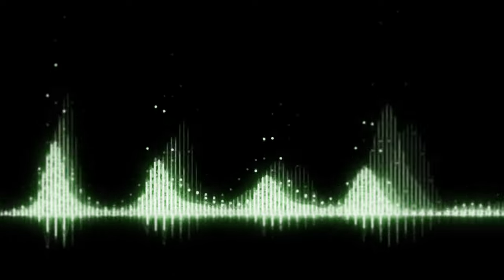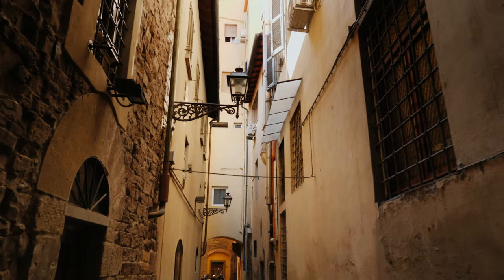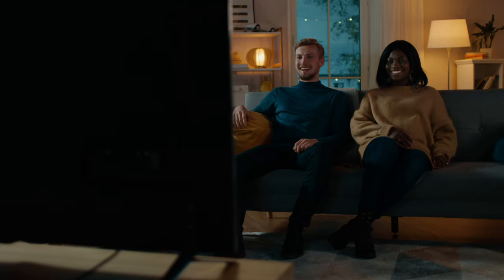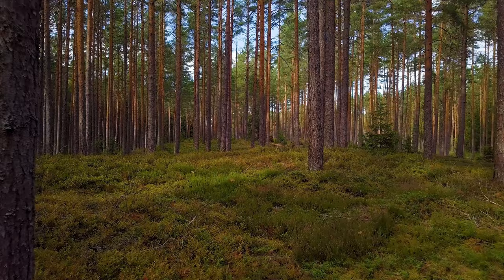Sound plays a vital role in our daily lives, connecting us to our surroundings and stirring emotions and memories. Sound transports us to other places, whether it's listening to music, watching a film, or even hearing the distinct call of a bird that only arrives in the spring.